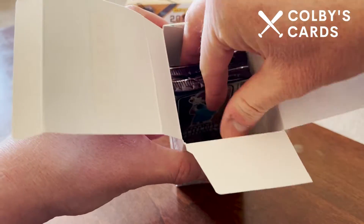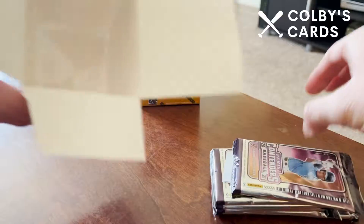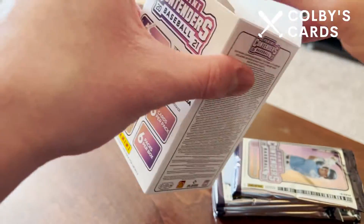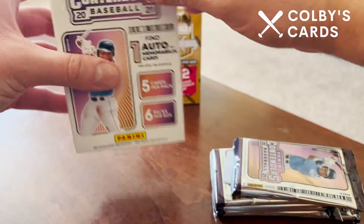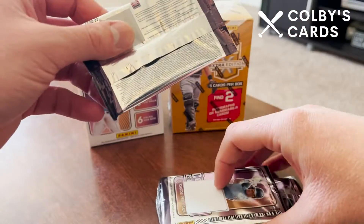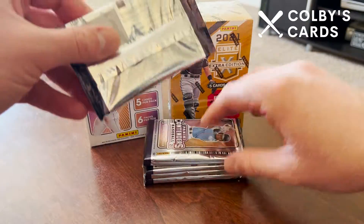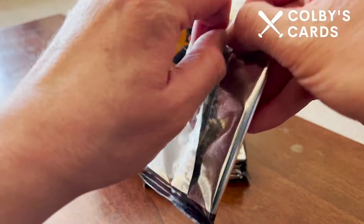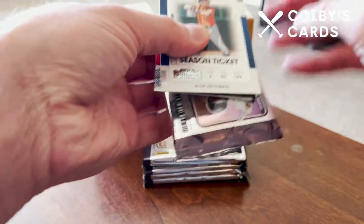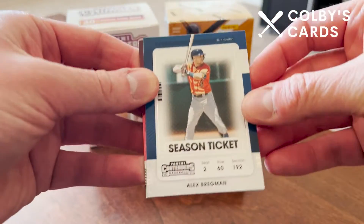We've got five packs per box — one, two, three, four, five — box is empty. I actually didn't think I would like Contenders before I picked it up, but I did one video of two blasters of this before and I actually kind of liked the designs and the parallels.